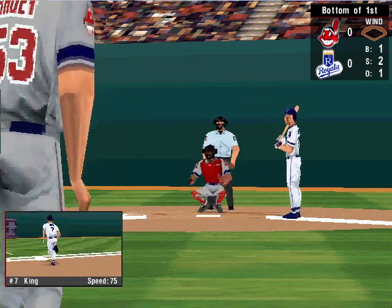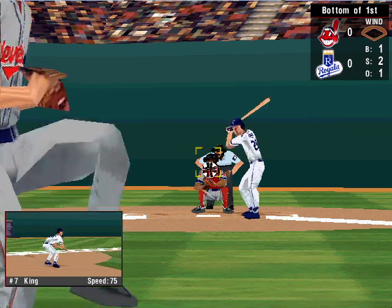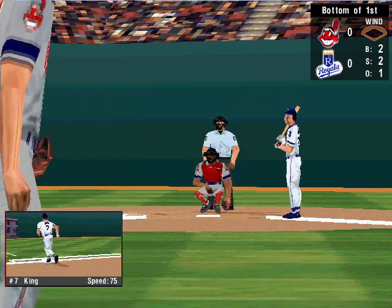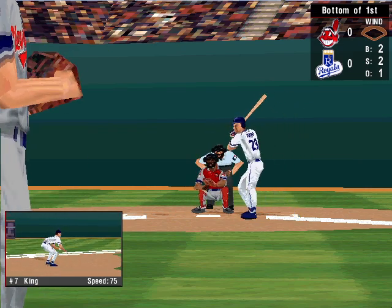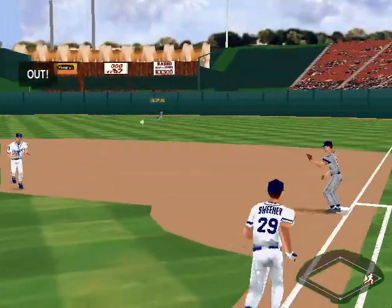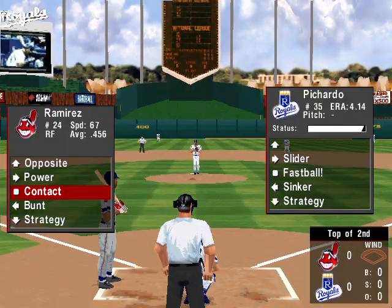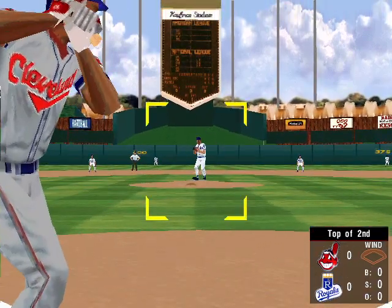Curve ball just off the outside edge, that's ball one. The 1-2 pitch — low, ball two. Screamer toward the mound, over to second, there's the second out — a textbook double play. That's three away. Heading into the top of the second inning. There's still no score.